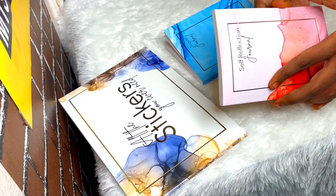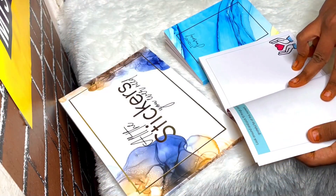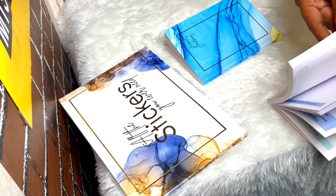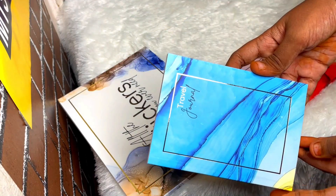Next up we have a self-reflection book. As the name suggests, this journal will help you to know more about yourself. They have a lot of questions inside so that you can think and write about your feelings. Self-awareness is a key to everything — it's a nice idea to include something for reflecting about oneself.